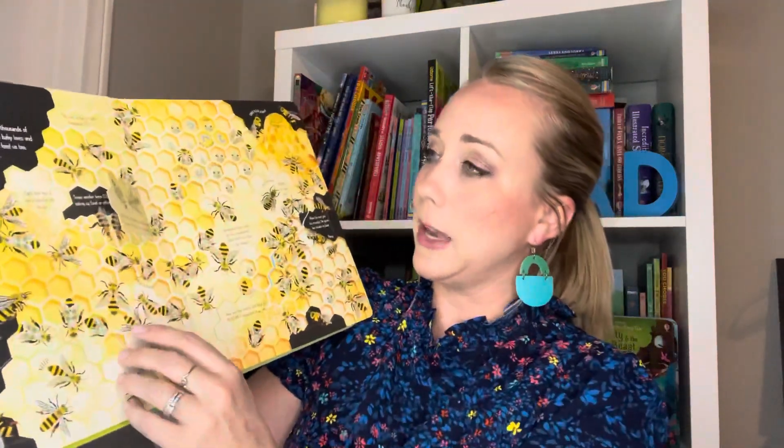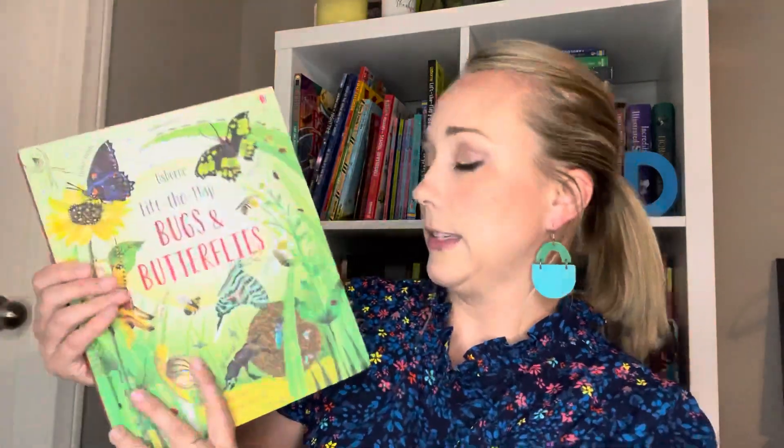Another flap book is Lift the Flap Bugs and Butterflies — all about bugs and butterflies, of course. There are lots and lots of flaps about bees and butterflies, some watery bugs as well, bugs in the undergrowth, bugs that come out when it's dark, bug homes, and bug facts. We also have some about the microscope, about germs, and about creatures that live deep, deep down in the ocean, which is super cool because those are a lot of creatures we may have never heard of. Check out all the lift the flaps — you can't go wrong with any of them.